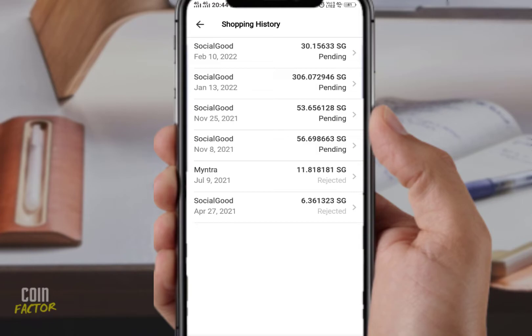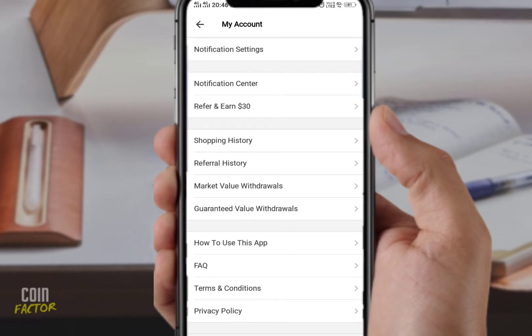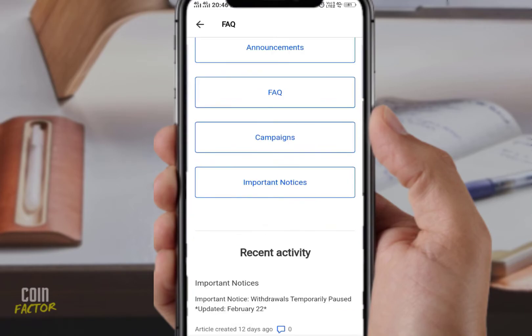The big problem is if you did shopping from Myntra, eBay, or any other site and you have not yet seen it in the shopping history page — that is a problem. Many people have emailed the support team within the app, but they are still not getting any appropriate response or good solutions tackling their problem. I don't know what Social Good is facing right now.